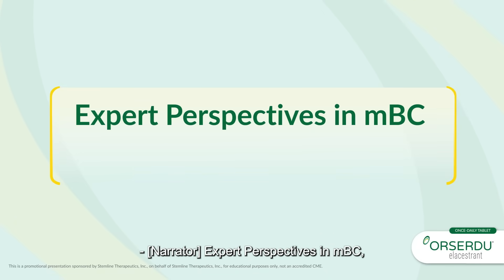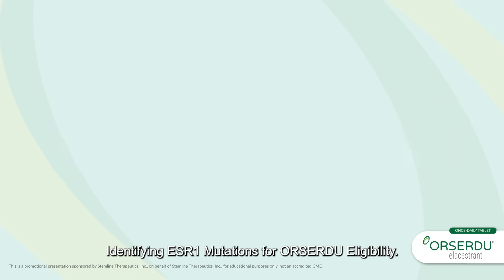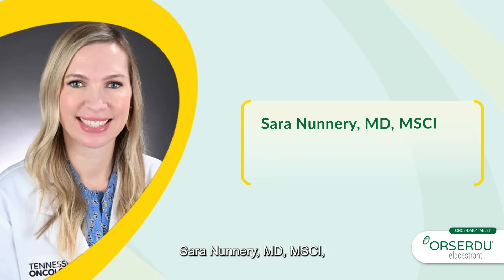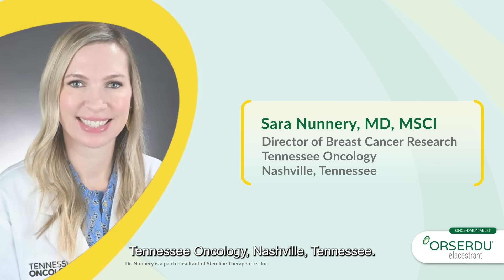Expert Perspectives in MBC: Identifying ESR1 Mutations for Orsardu Eligibility. Sarah Nunnery, MD, MSCI, Director of Breast Cancer Research, Tennessee Oncology, Nashville, Tennessee.